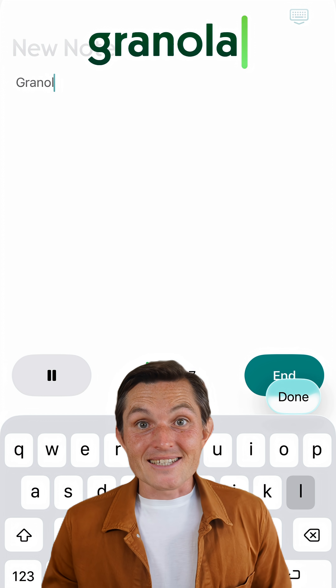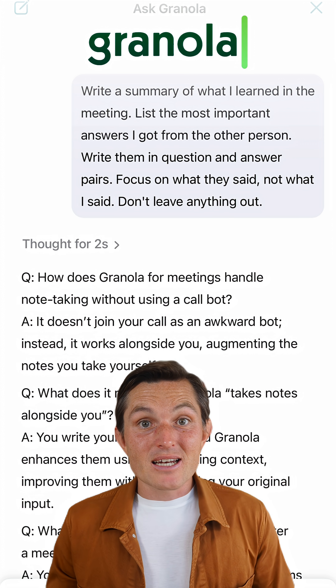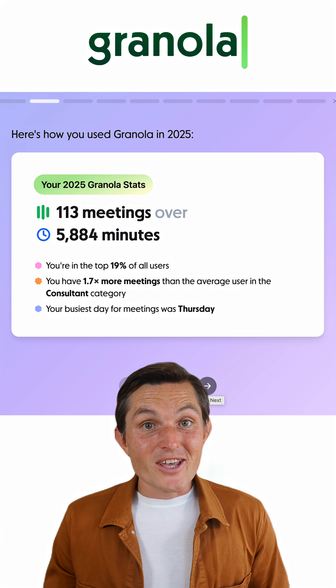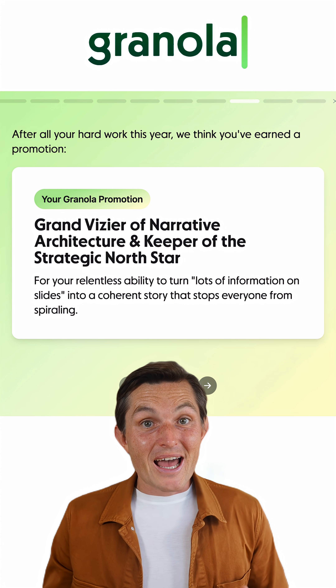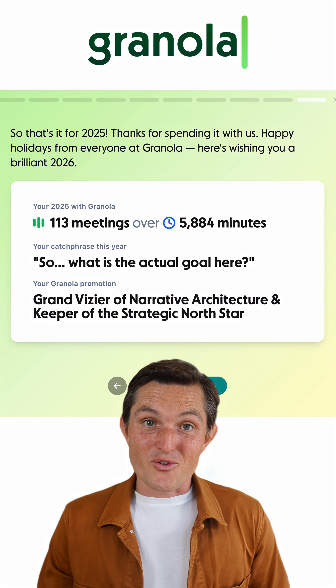Second, Granola for meetings. No awkward bot joining your call. It takes notes alongside you, enhancing them with full context. Then you can use their chat to give action items and to-dos. I also found their end-of-year recaps super valuable, showing the patterns across all meetings — how you show up, who you talk to — and genuinely useful for reflection.